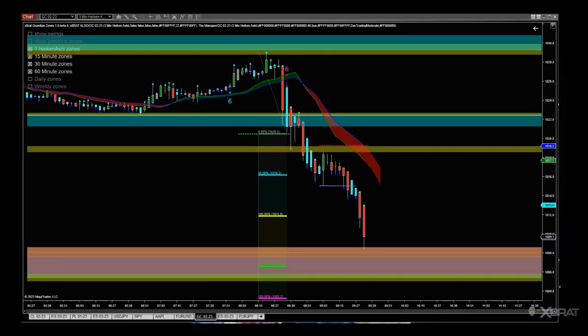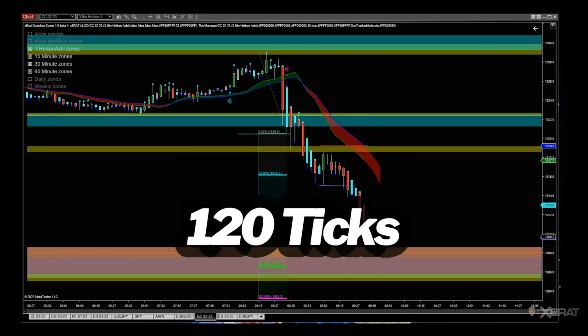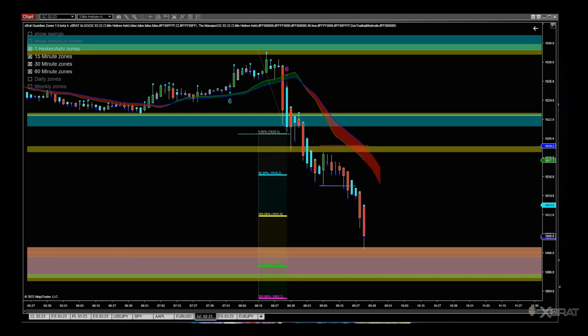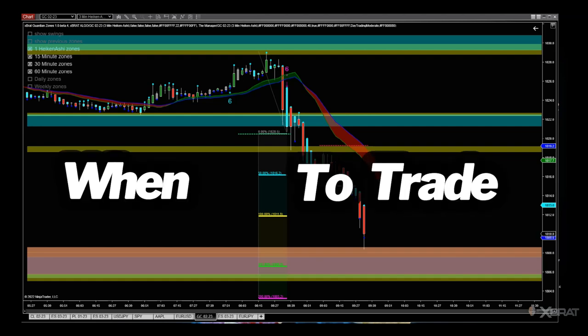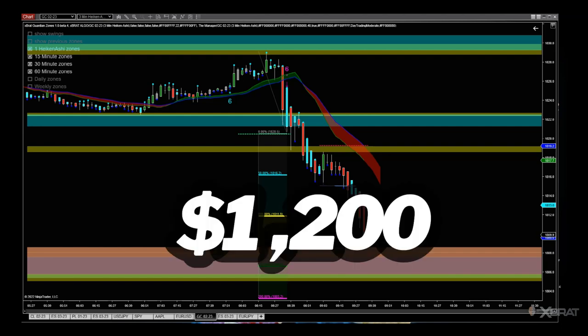Hi, this is Paul from globaltrading software.com. Quick 30-second video — this did exactly what it said on the tin. We traded between the guardian zones, took the expert algo signal, 120 ticks. Check out the link below for the main video that put this trade together — told you when to trade, when not to trade. This trade is now worth $1,200.